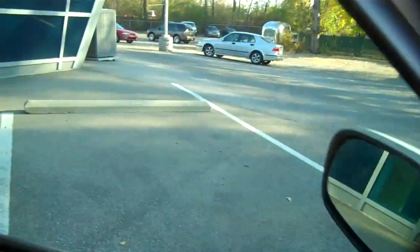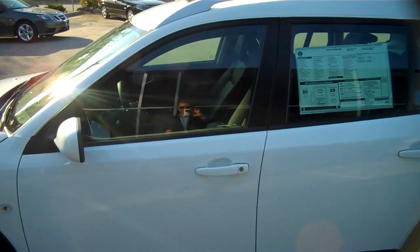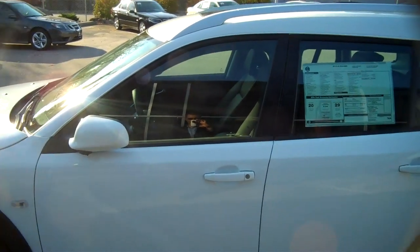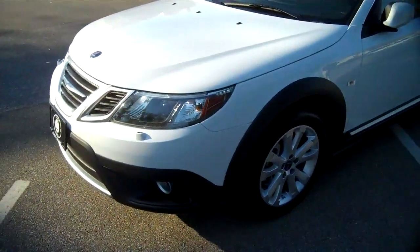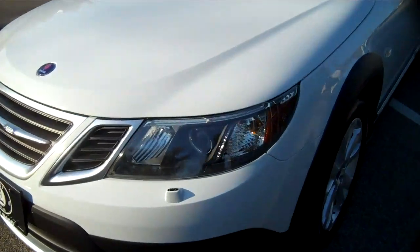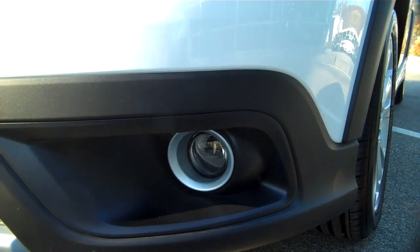I'll show you how the power folding mirrors work. If you lock the car and press the lock button down for three seconds, you'll see the mirrors fold in automatically. When you accelerate they will unfold, or simply pushing the button again inside will unfold the mirrors. This also has the Bi-Xenon cornering headlights, and fog lights are standard with a nice chrome bezeling around the fog light housing itself.